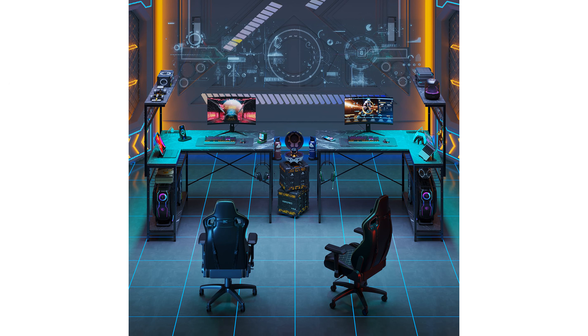Stability and practicality are key features of this desk, thanks to its adjustable footpads and steel triangle installation, ensuring reliable support during gaming or work.